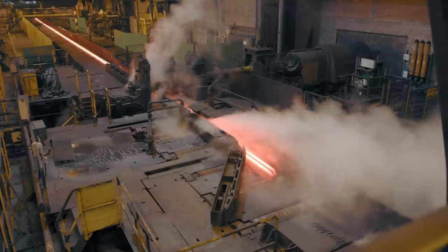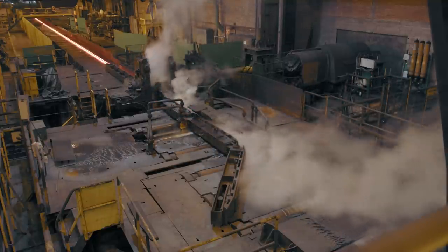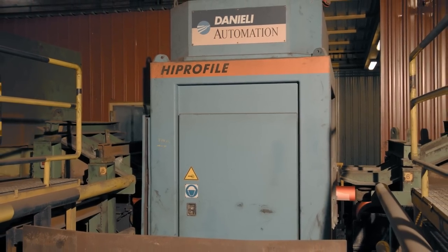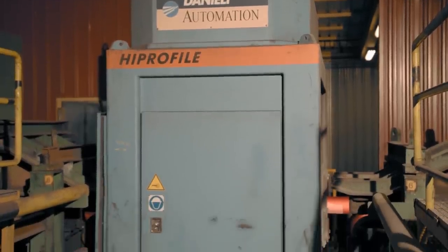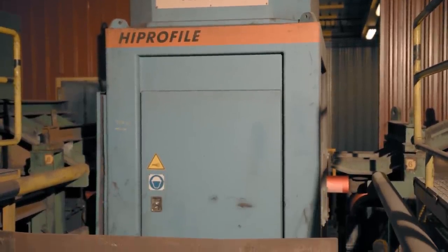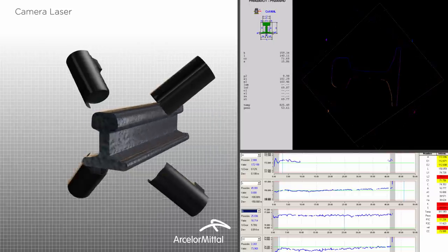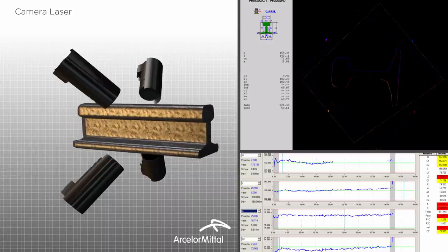Branding is done as part of the process at this stand. While still hot, the rail cross section is checked using a system which comprises four laser sources on the same plane and high resolution cameras beside them. When a rail passes through the light barrier, the cameras capture a red light contour of the rail, which is sent to the computer and compared with the theoretical model.